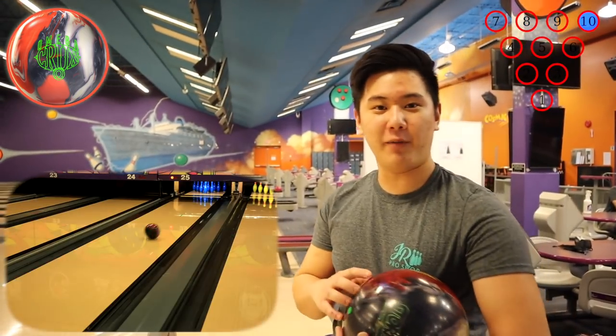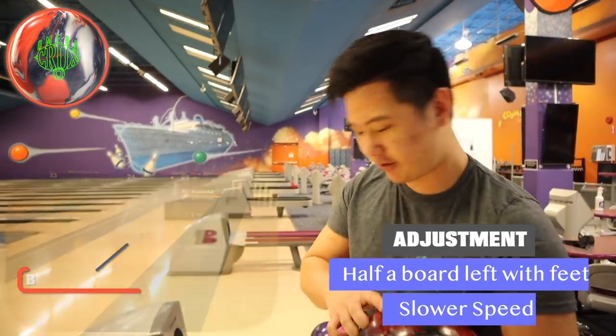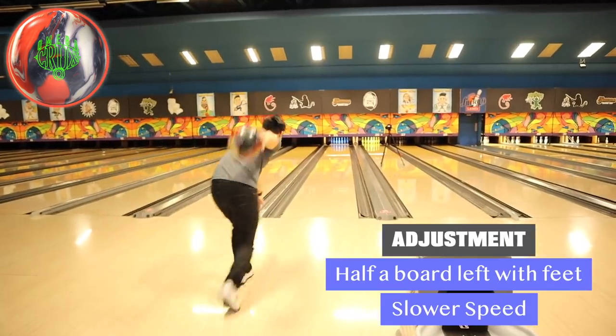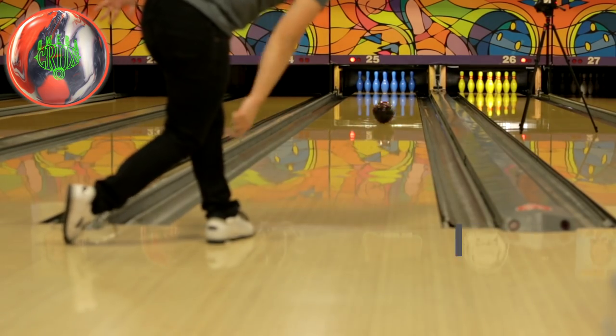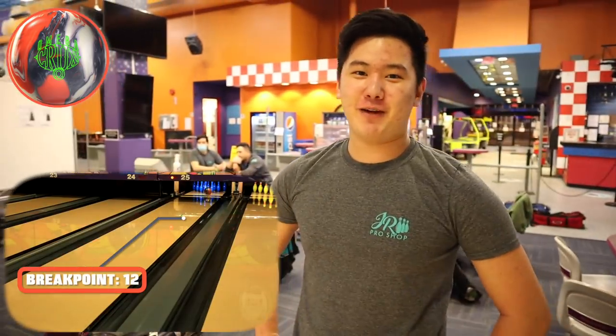I like that ball. I'm going to move maybe half a board left, keep my speed down, hopefully this one gets through better. Not the best release, but I'll take it — pretty close to my break point. That was the Proton Physics and the Omega Crux. Needed all the help I could get there on the long. Let's throw it over to Jimu, see what he throws on this.